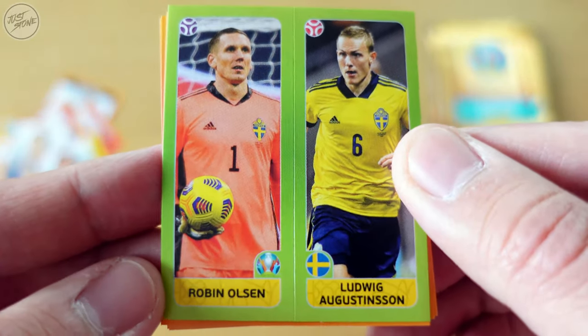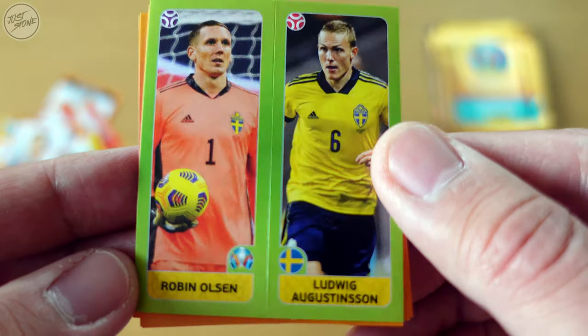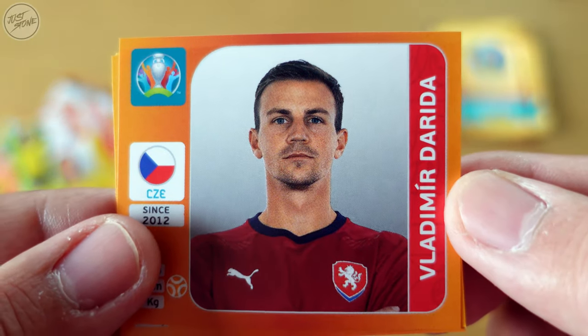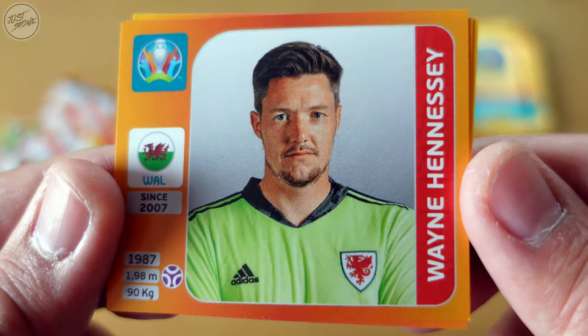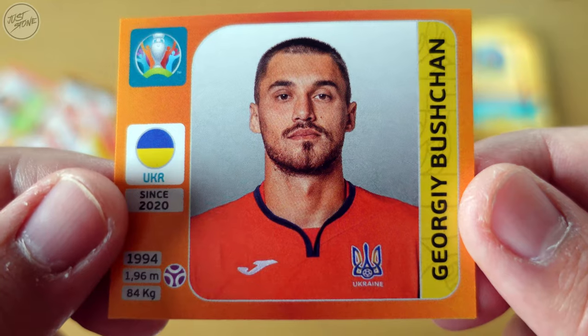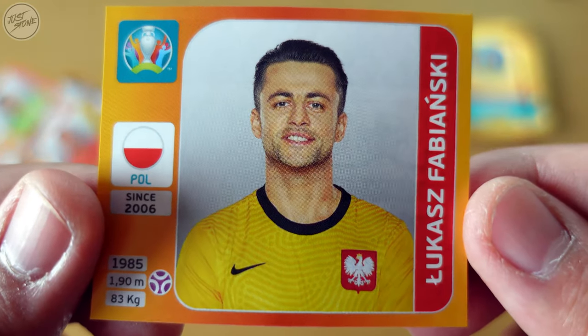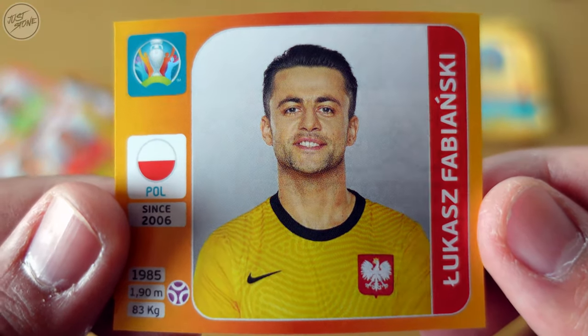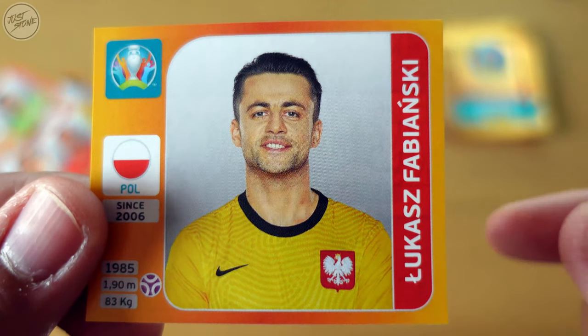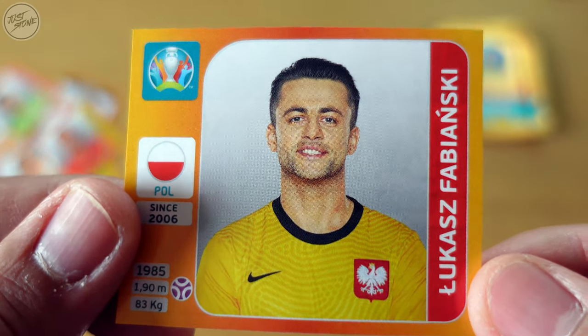Moving on to packet number two. First out is a small double — for Sweden we've got Robin Olsen and Ludwig Augustinsson. For the Czech Republic we've got Vladimír Darida. Next up for Wales we've got Wayne Hennessy. Ukraine we got Georgi Bushchan, and lastly for Poland we've got Łukasz Fabiański — so Poland have two former Arsenal goalkeepers as their goalkeepers!